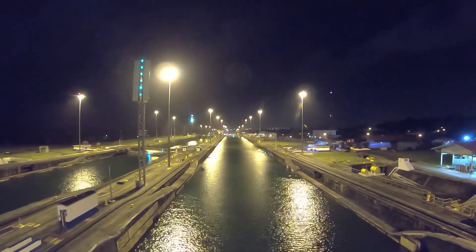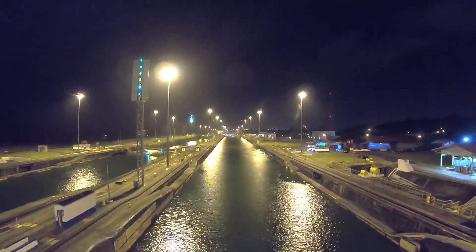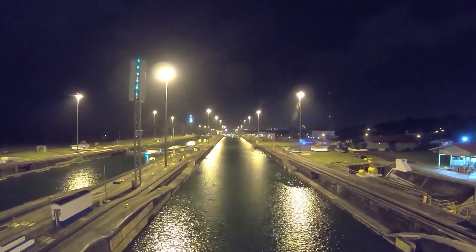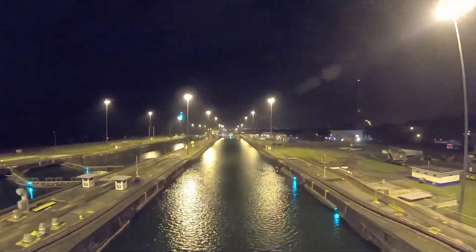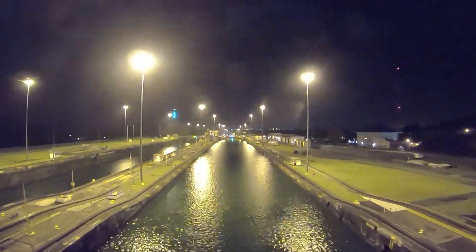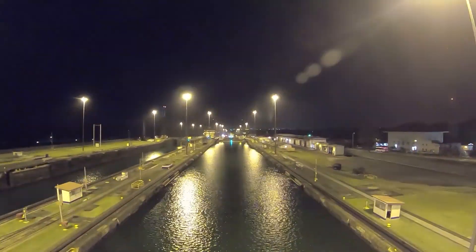Step by step, we take the steps and attach the pole to the ship. We are now entering with our ship through the old locks.